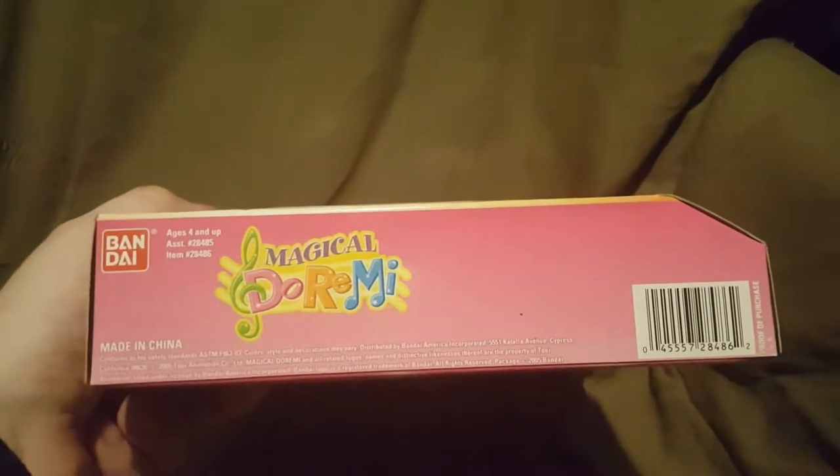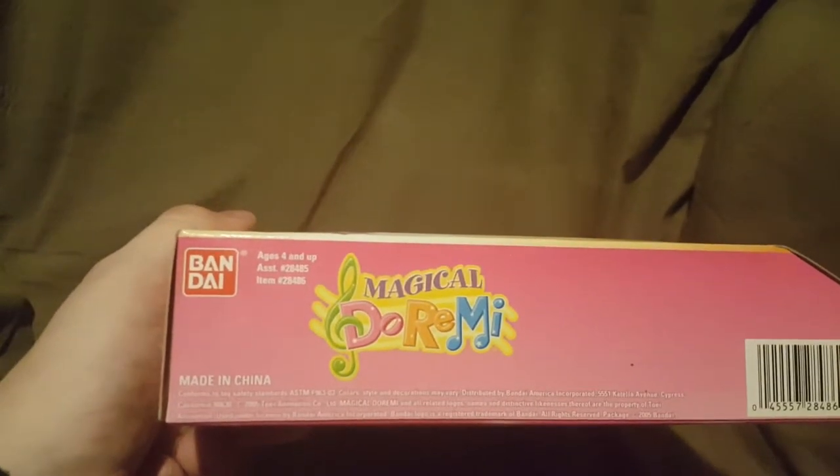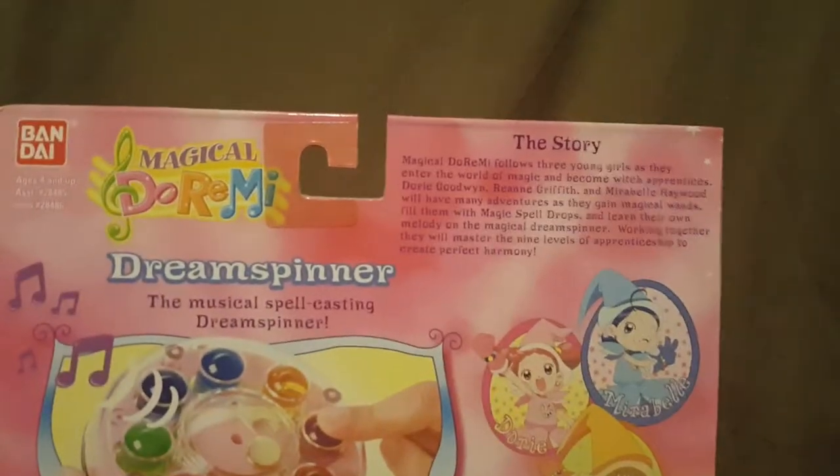Here's the bottom of the box - we have the logos there again, the barcode, and a copyright 2005 mark. You've got the Bandai logo and the Magical Doremi logo. Here's one side of the box with the Bandai logo again, and the other side has the Bandai logo, Magical Doremi, and Dory. And then here on the back we have a story, which I'll read.